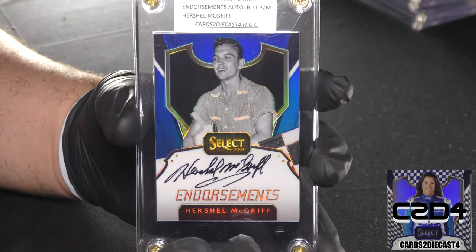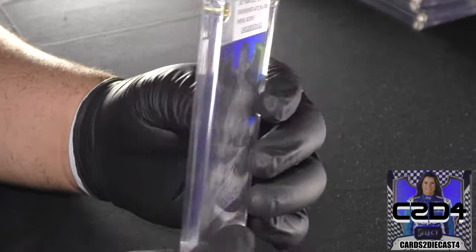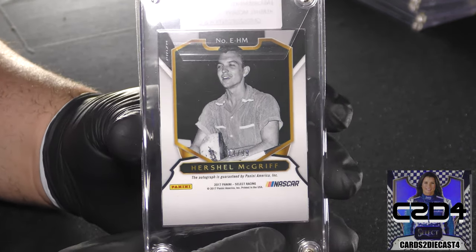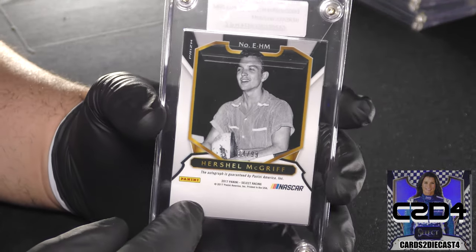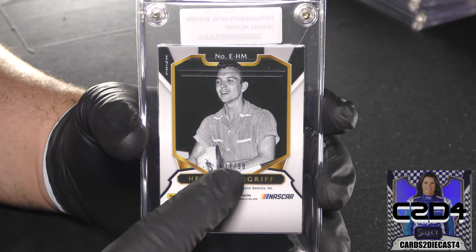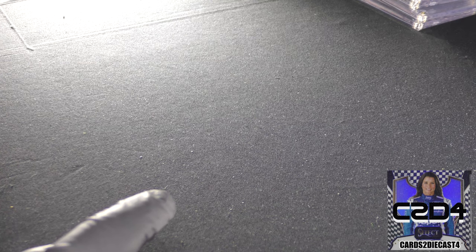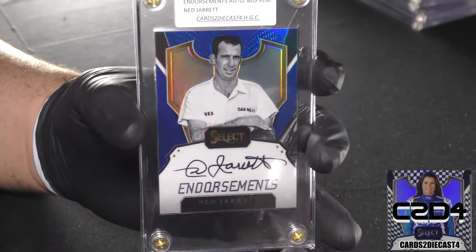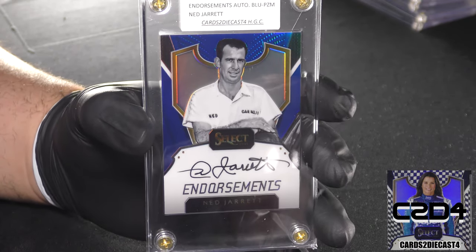Here we have Herschel McGriff. As I said in the base video, he was the first checkered flag one-of-one that I got to see. Not too much else to say — this is going to be out of 99, so what I call elevated: not sky high, but elevated. It's going to be an easier one. Herschel McGriff's autograph is out of 99.